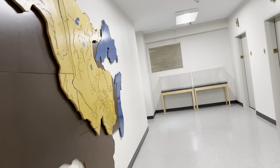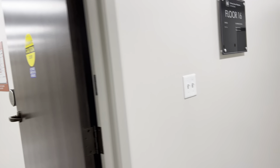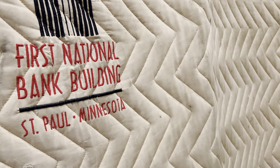I guess we went up to the wrong one. So we're going to keep pushing, keep it rolling, keep it moving. This is pretty cool though. First National Bank. So we're going to take the other elevator — number one. St. Paul, Minnesota.